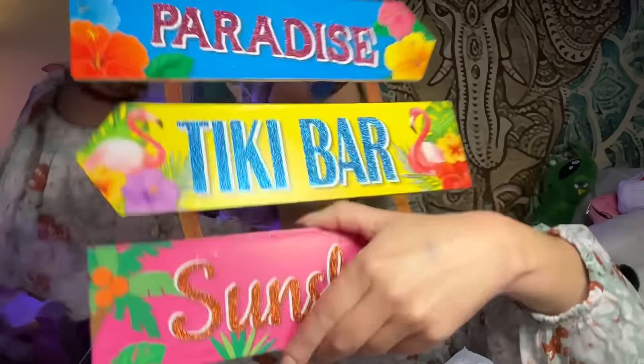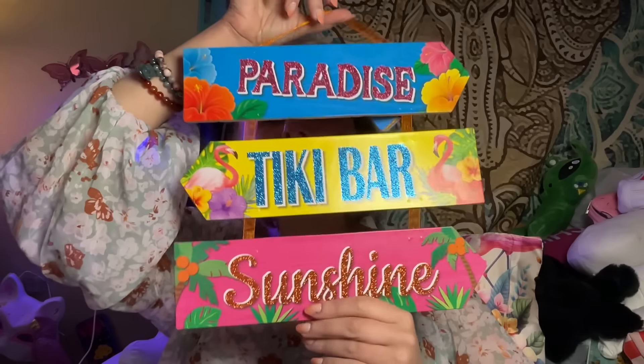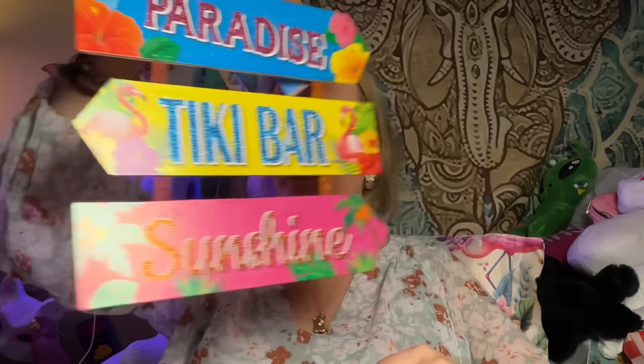I got some ramen socks — Top Ramen! I'm going to wear these in the winter under boots. I got two pairs: one beef flavor, one chicken flavor. I might keep one set and throw the other in some friend mail. I also got a summer sign that says 'This way to paradise, this way to tiki bar, this way to sunshine.' Really nice — the tiki bar arrow really should be pointing toward my bed.